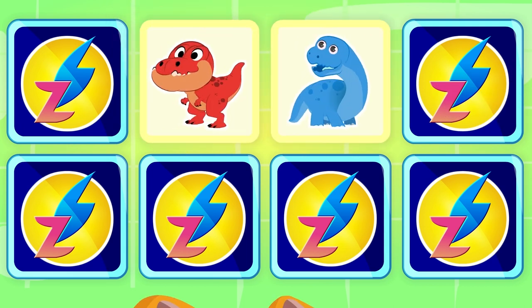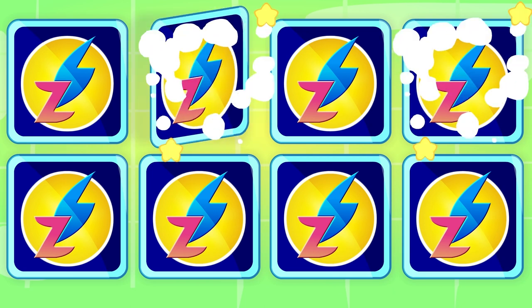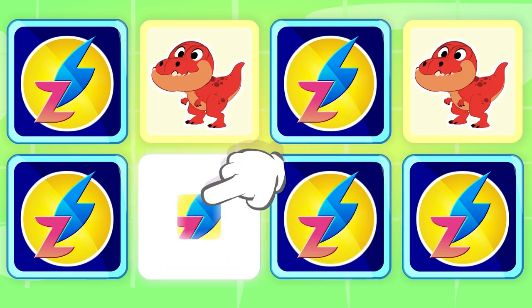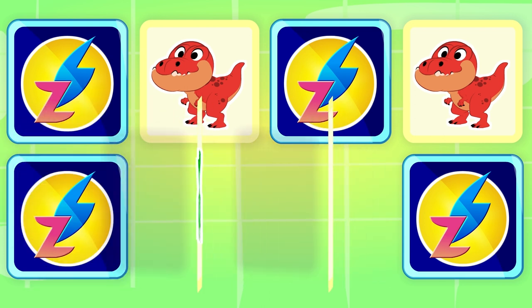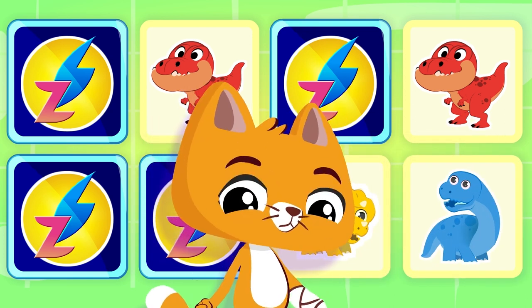Diplodocus and Tyrannosaurus Rex — uh-oh. Tyrannosaurus Rex and Tyrannosaurus Rex — that's it! Triceratops and Pterodactyl — almost. Triceratops and Diplodocus — wrong.